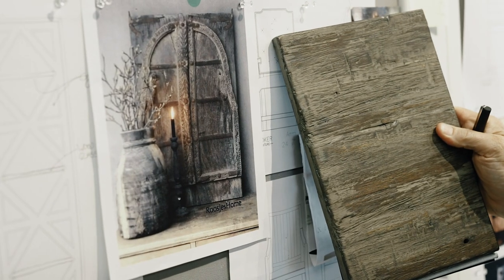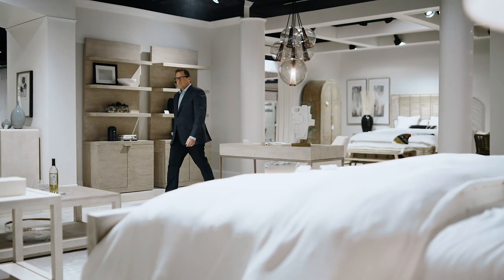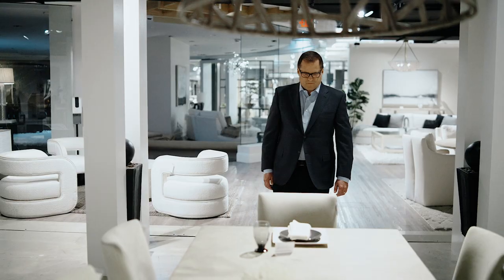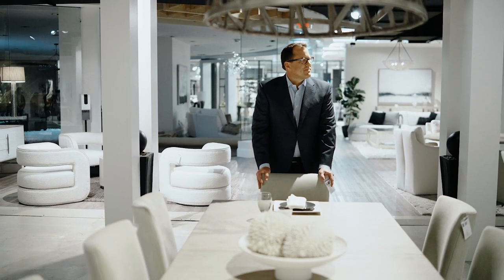We have to be ahead on the design curve. We cannot be following — we can't be in the middle, we have to be ahead. A lot of times, something we do in accents tends to feed what we do in a future collection, because accents tend to ride further out front on the design curve. You can take a chance on an accent piece more easily than you can on an entire collection.